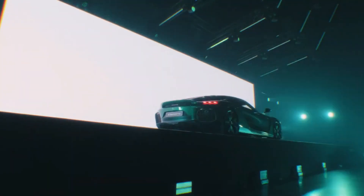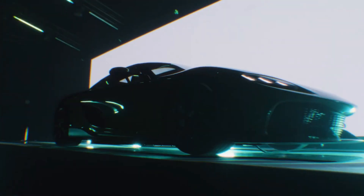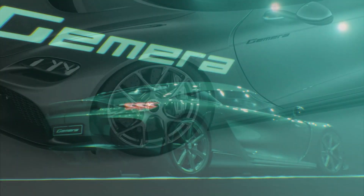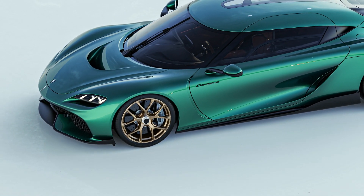As the world's first four-seater mega-car, defined by its awe-inspiring power of over 1 MW, the Gemera was already a striking feat of engineering. However, the client specification version takes it even further with pioneering advancements.